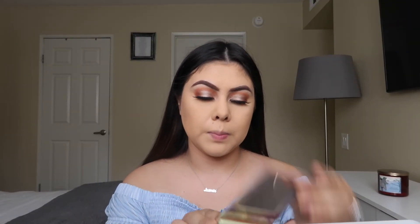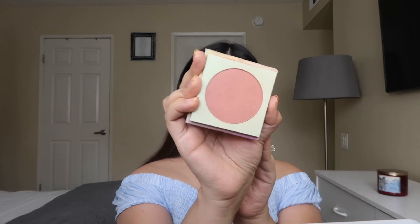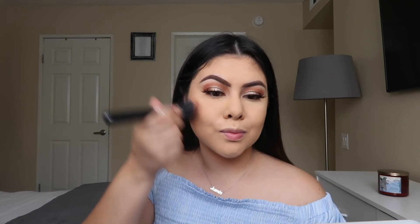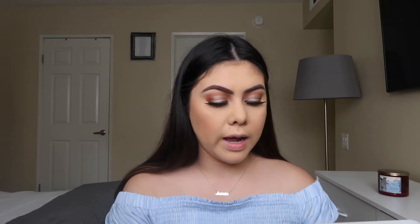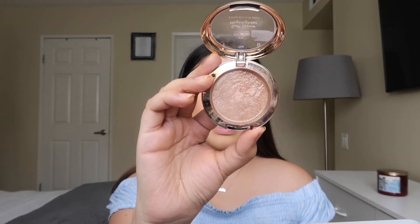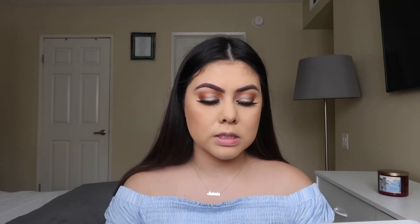For the cheeks I'm using the ColourPop Meteorite — it's a beautiful pinkish-brownish blush. For highlighter I've been obsessed with the Koki highlighters in the shade Heavenly — these have been my ultimate favorite and look so good on the skin.